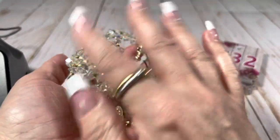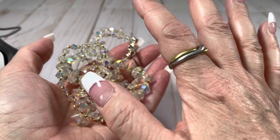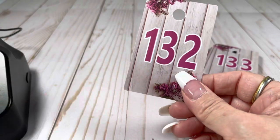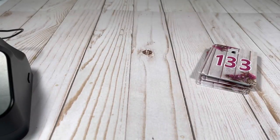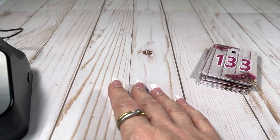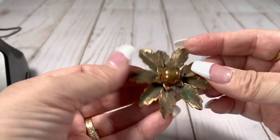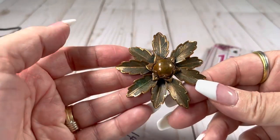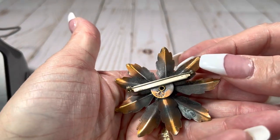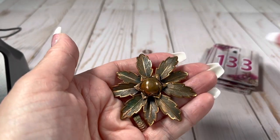If you get something that's all wonky like this, what I do is hang it up and either its own weight will fix it, or sometimes I'll put like a couple of clothespins at the bottom to give it a little more weight — it usually takes it all out. We've got another copper flower here. This one says solid copper. It is two and a half inches, $6.